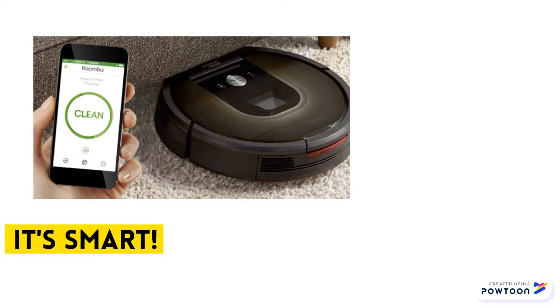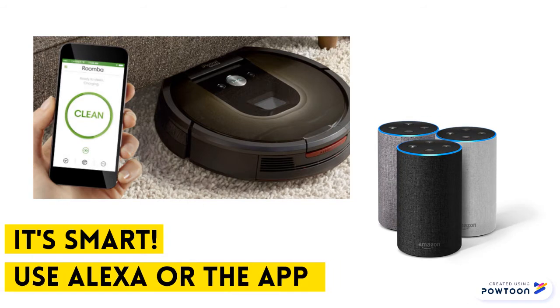Roomba 960 is smart too. Just use Alexa voice commands or the app from your phone to schedule your cleanings.